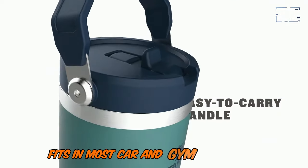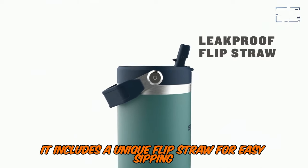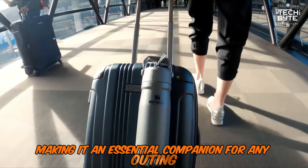It fits in most car and gym cup holders and is dishwasher safe. It also includes a unique flip straw for easy sipping that's leak-proof when closed. This cooler blends durability and convenience, making it an essential companion for any outing.